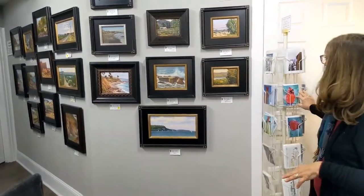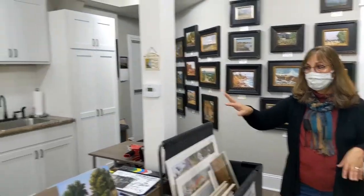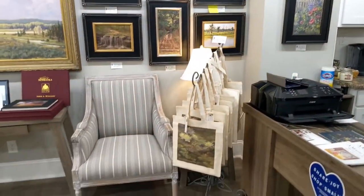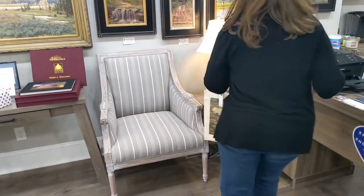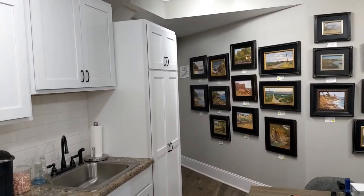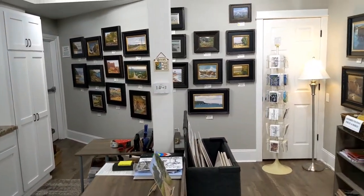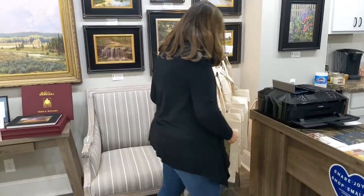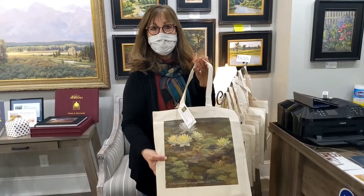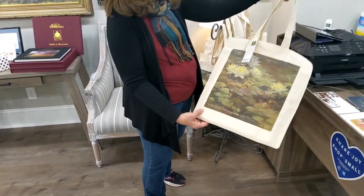We have everything from note cards — they're $3 apiece — to bags and tote bags with several different designs, all my paintings on them. Isn't it neat that you can make one of your paintings into a tote bag? Those are $20. On the slanted back wall, these are called my retired paintings — you can see the yellow tags on them. They've made the rounds at galleries and are older pieces that just haven't sold yet, so after a while I mark them way down.